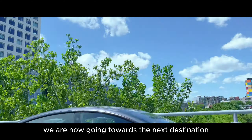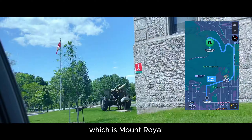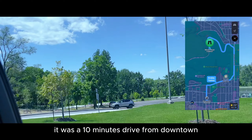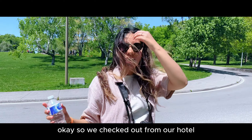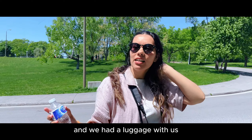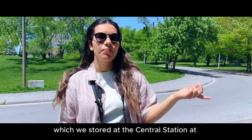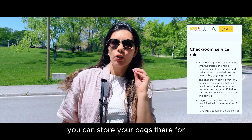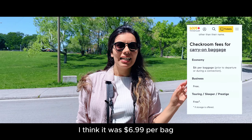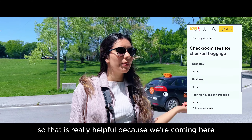Anyways, moving on. We are now going towards our next destination which is Mount Royal — a 10 minute drive from downtown. We checked out from our hotel and had our luggage with us, which we stored at the VIA Rail Central Station. If you have a booked ticket, you can store your bags there for I think $6.99 per bag. That was really helpful because we couldn't carry our luggage with us.